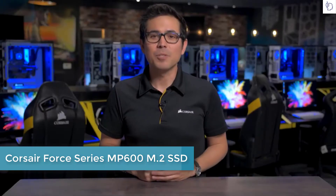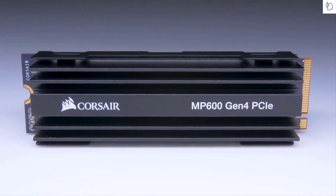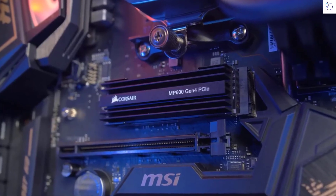Hi everyone, I'm Kevin and today I'm super excited to announce our brand new 4 Series MP600 M.2 NVMe SSD. It's one of our first SSDs to utilize PCIe Gen 4. PCIe Express is one of the fastest interconnects possible in your computer. And with PCIe Gen 4, it doubles the speed of PCIe Gen 3, going up to 16 gigatransfers per second per lane. And our new MP600 takes full advantage of that extra bandwidth.